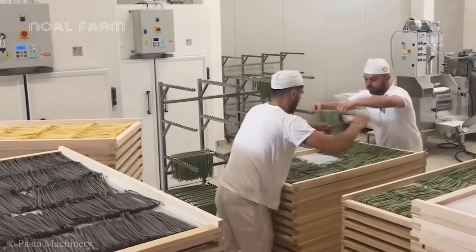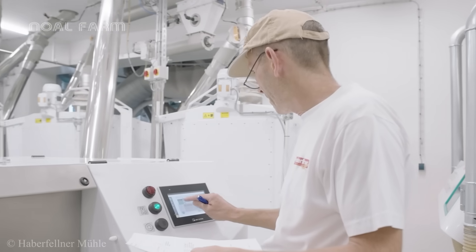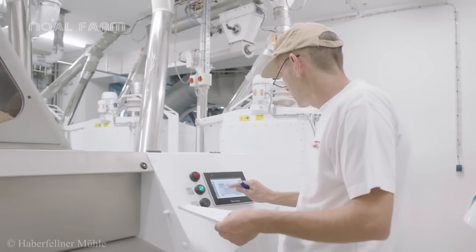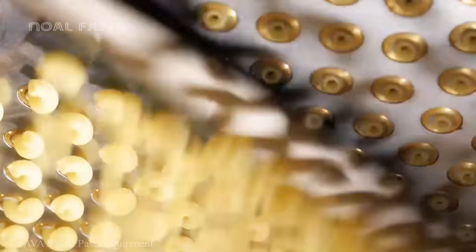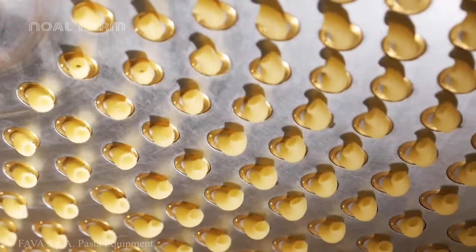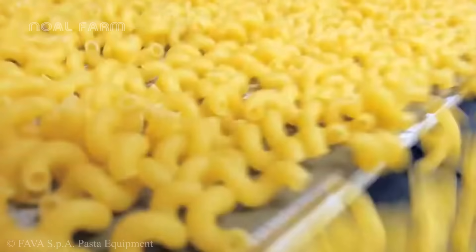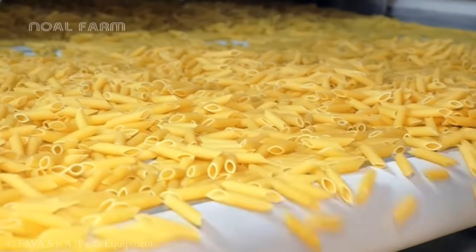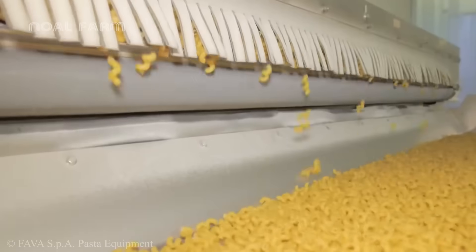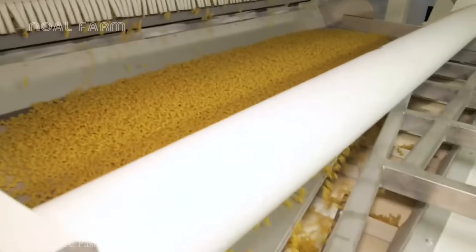The large-scale pasta production process today is a harmonious blend of traditional techniques and modern technology. This helps pasta become a product that retains its traditional charm while meeting modern consumption demands. On the market today, there are hundreds of different types of pasta such as spaghetti, fettuccine, penne, or macaroni.